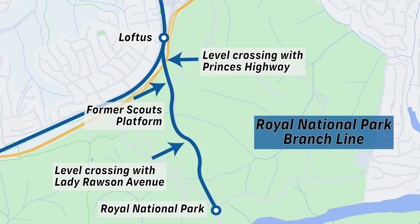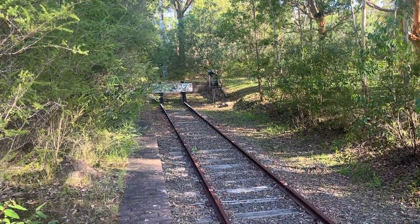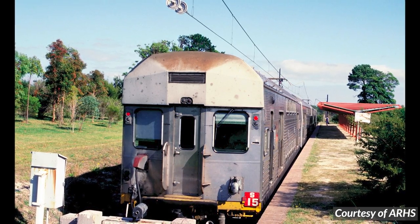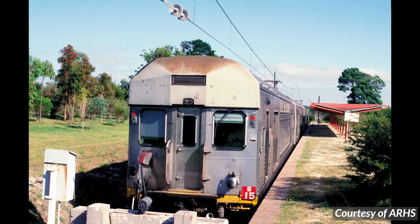The line just wasn't being used by enough people to justify its continued existence. Branch lines such as this are complicated to schedule around, since a train has to service the branch instead of the main line. Every time a train ran down to the Royal National Park instead of towards Waterfall, those at the busiest stations south of Loftus — such as Engadine and Waterfall — missed out on service. Towards the end of its life, the station was averaging only three people per train, and the line somehow remained open until 1991.